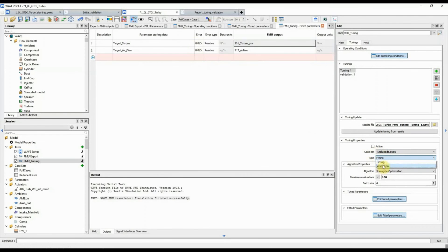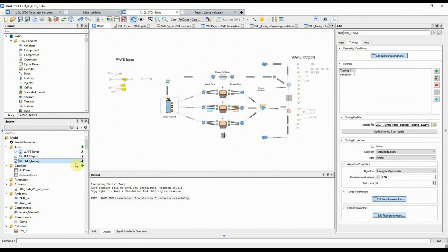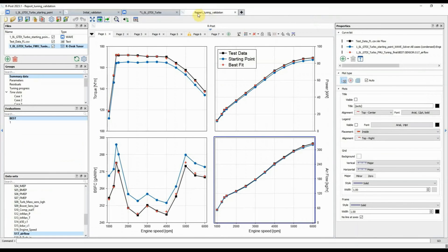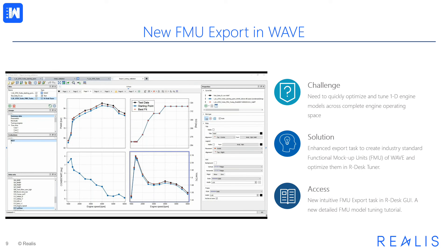Since it takes longer to run WAVE than WaveRT, tuning is typically done for a reduced set of cases — in this case, three cases at different loads — and the validation run is done for the full set of cases. The validation run uses parameters obtained from the tuning exercise on the reduced set. Once the validation run finishes, we can see that the match to test data has been substantially improved. The new FMU export task combined with the power of our desk FMU tuning task provides support for the complete workflow, helping users create accurate calibrated WAVE models quickly.